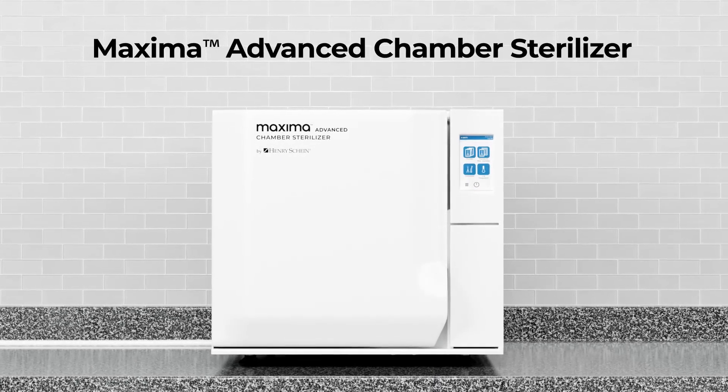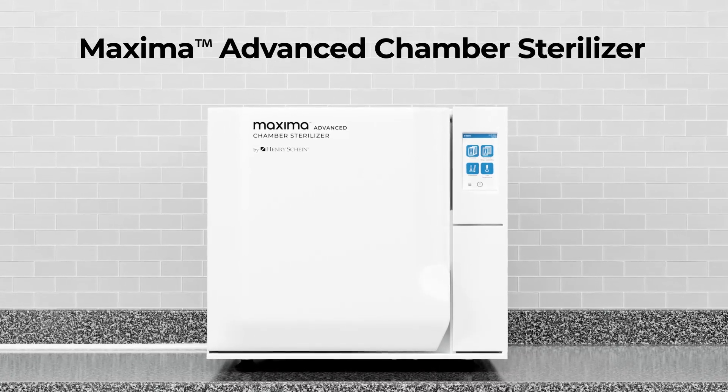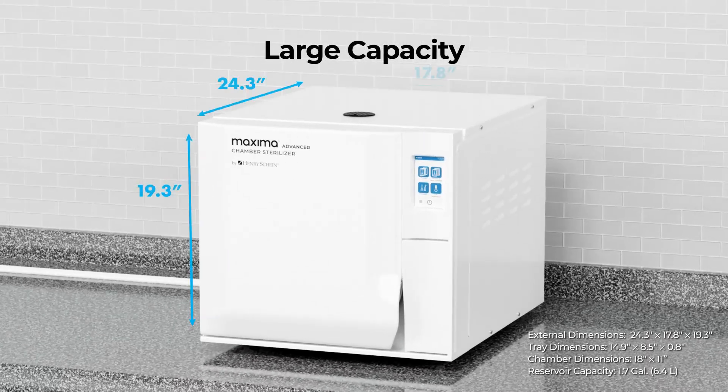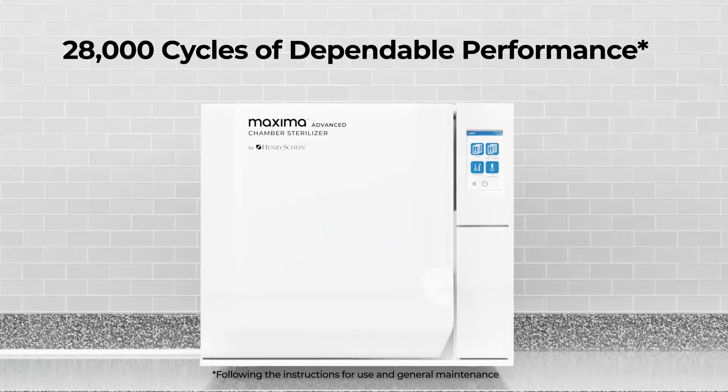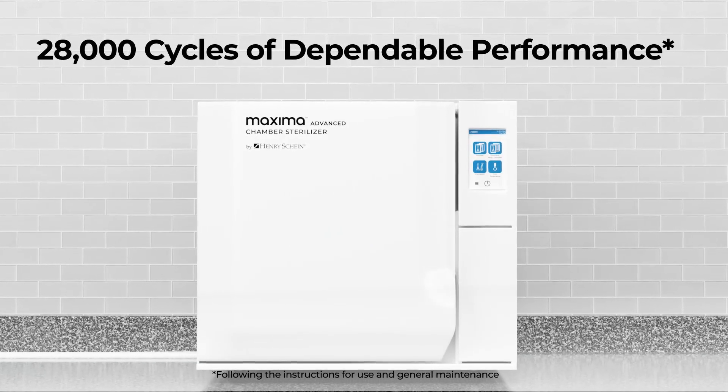Boost efficiency with the new Maxima Advanced Chamber Sterilizer. This large capacity autoclave is equipped with four trays that can handle 18 pounds of instruments and is designed for up to 28,000 cycles of dependable performance.